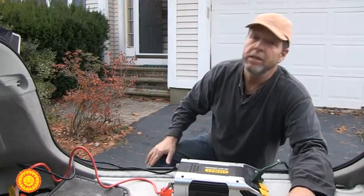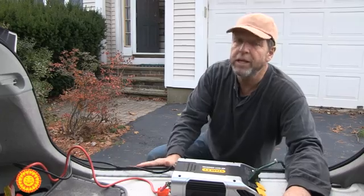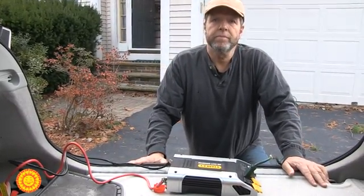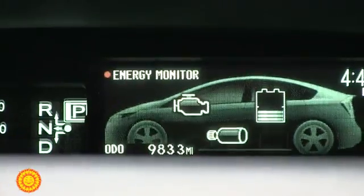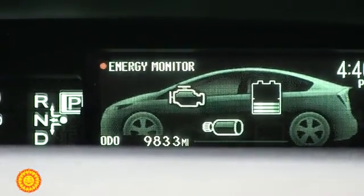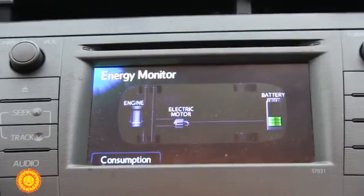When you go up to higher speeds, then the engine cuts in. The gas engine. For generating electricity purposes, what you're basically doing is running off that large battery until it runs down to a certain point, and then it automatically kicks on — the gas engine automatically kicks on and charges and gives you power.